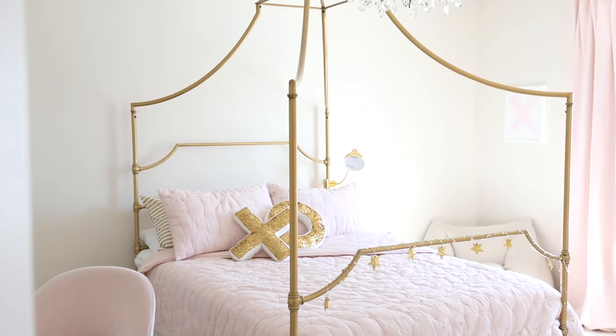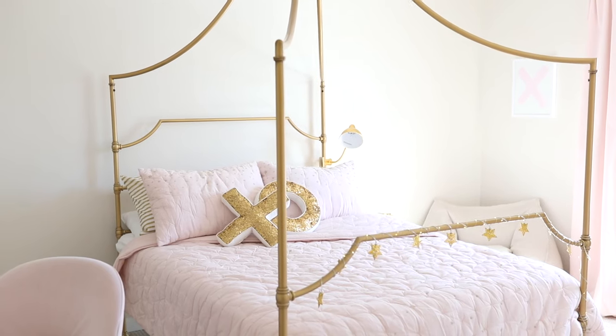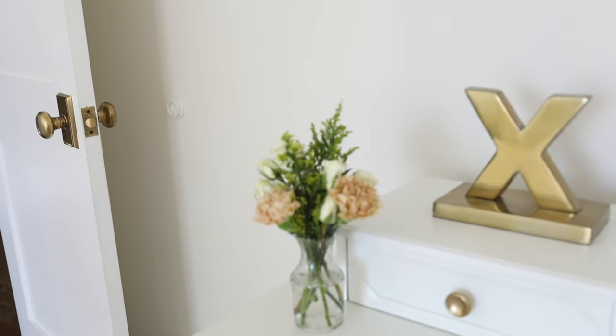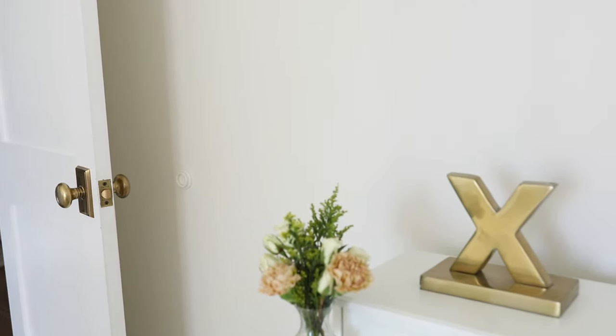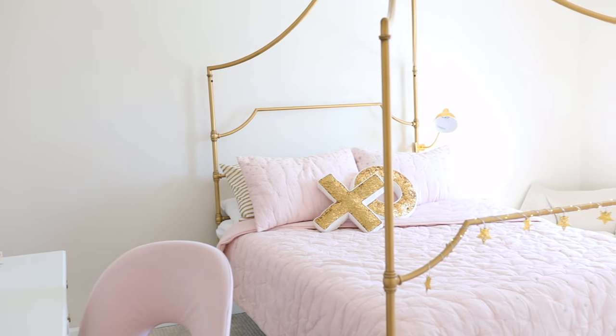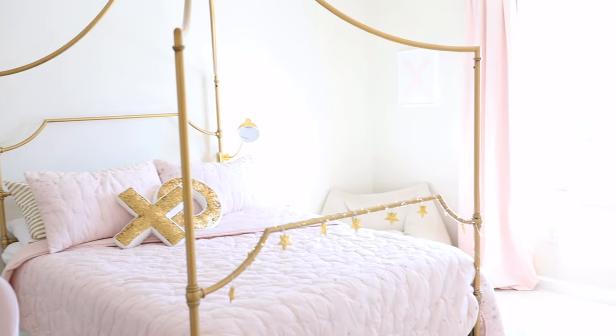Now, with every bedroom, I like to keep a neutral paint palette. This color is Soft Shammy. It is tried and true — it's very warm, slightly creamy, and always cheerful. I feel like it sets a really great backdrop no matter what your decor is.